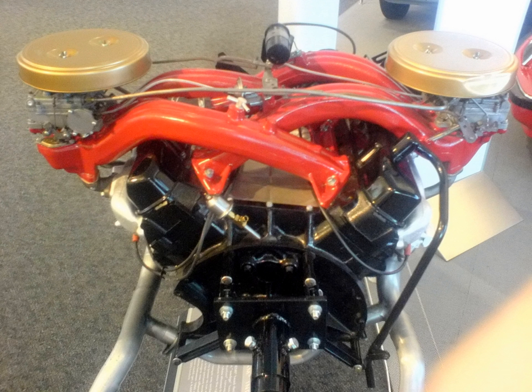Chrysler inherited I6 engines from American Motors (AMC) when it bought out the automaker in 1987. AMC Straight-6 258: a modern-era straight-6 designed by AMC and first introduced in 1964 in the Rambler Typhoon. The 258 CU in, 4.2L version was produced from 1971 to 1990. After Chrysler's acquisition of AMC in 1987, Chrysler continued to build and use the engine in the AMC Eagles and in the Jeep Wrangler from 1987 to 1990.